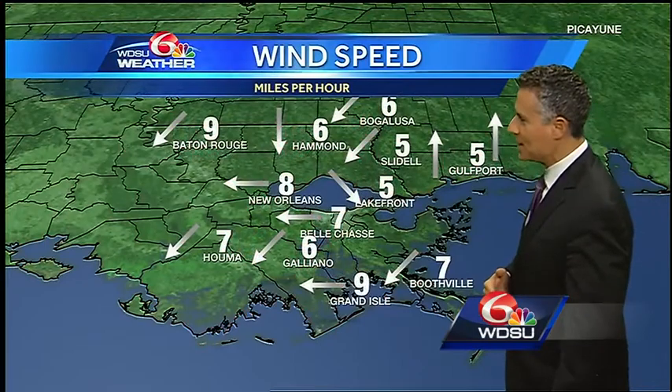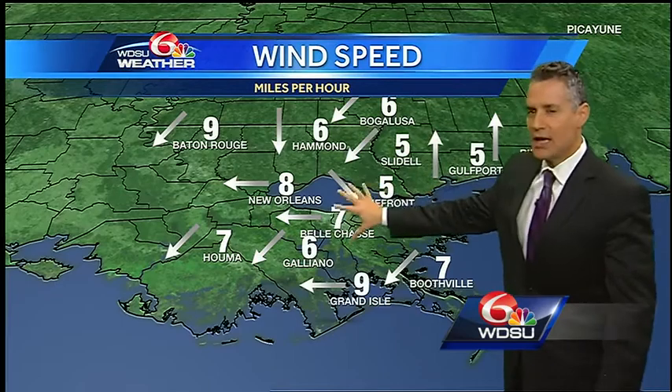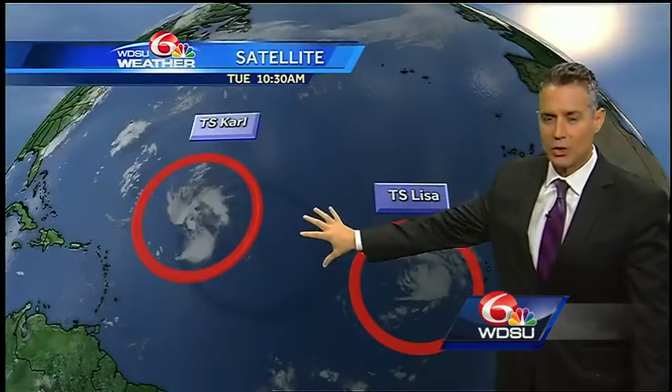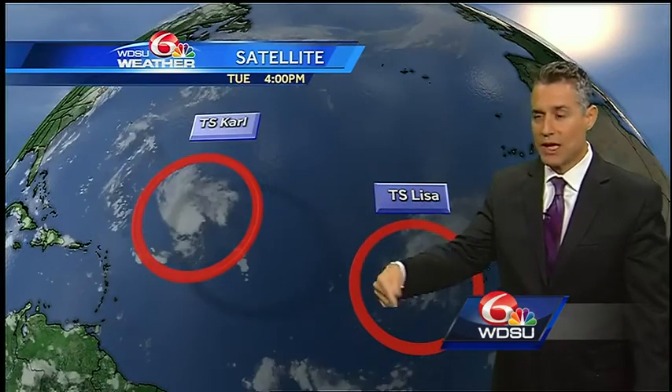Wind speeds and direction are running about 5 to 8 miles per hour, but it still has an offshore component. That is a dry direction — that's what we want. I think it will last for one more day into tomorrow.